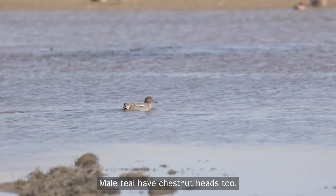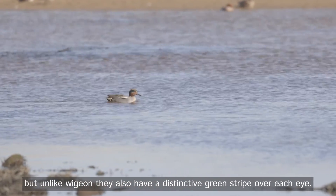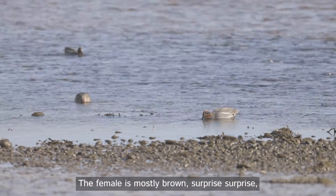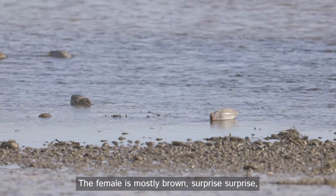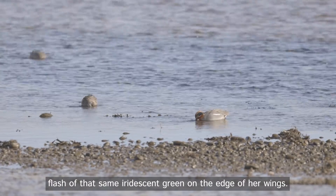Male teal have chestnut heads too, but unlike widgeon they also have a distinctive green stripe over each eye. The female is mostly brown, but if her side catches the sun you'll see a flash of that same iridescent green on the edge of her wings.